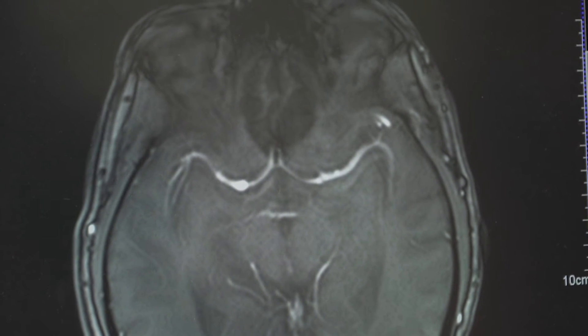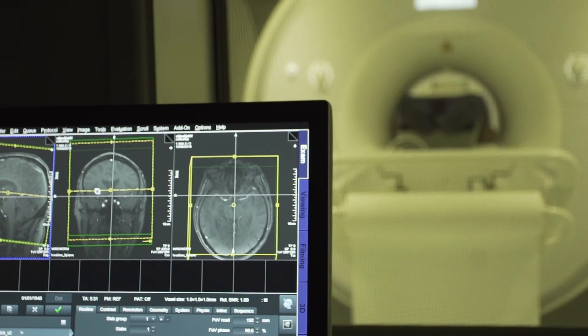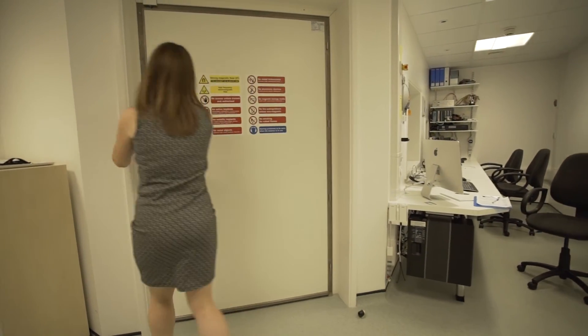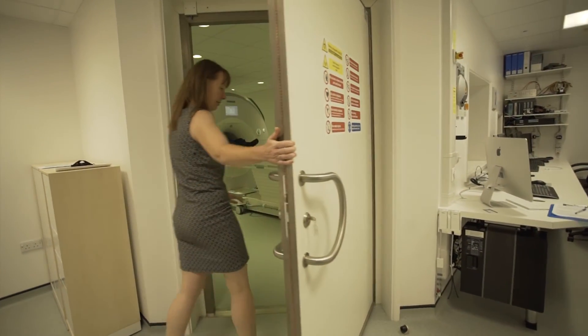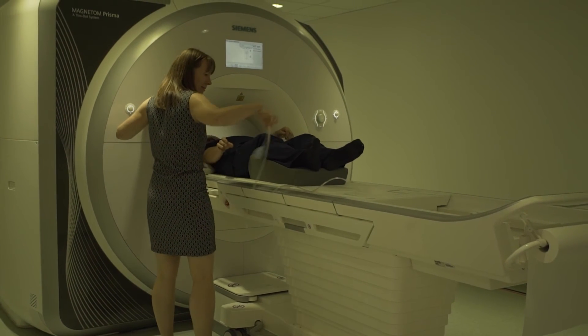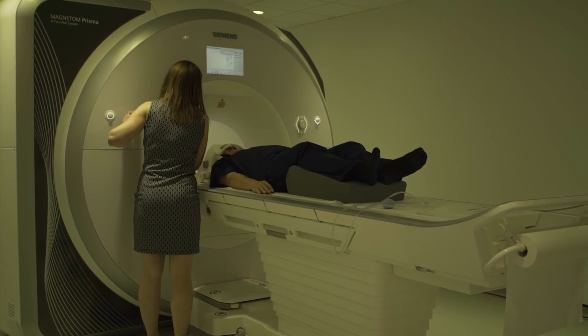Having an MRI scan wasn't as daunting as I thought it might have been at the start. It's certainly a bit unusual being asked to lie down inside this tube for three quarters of an hour or so, and there's quite a lot of banging noise, so I was very pleased to have the earplugs they gave me. Once you're lying down and in position and get used to the fact that you're going to be like that for some while, it isn't actually too claustrophobic at all.